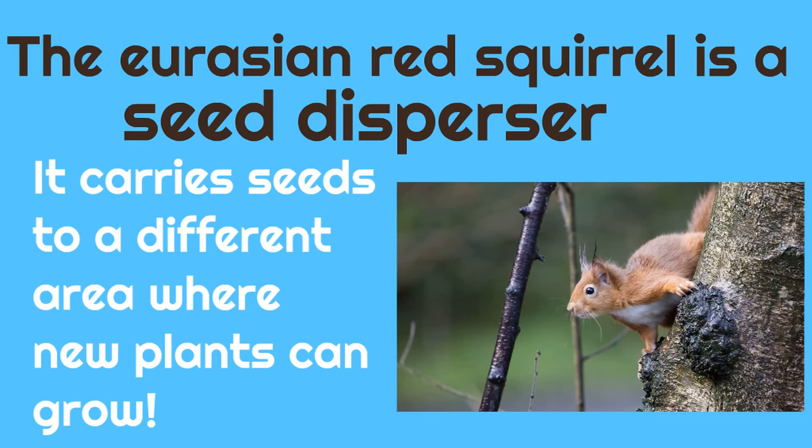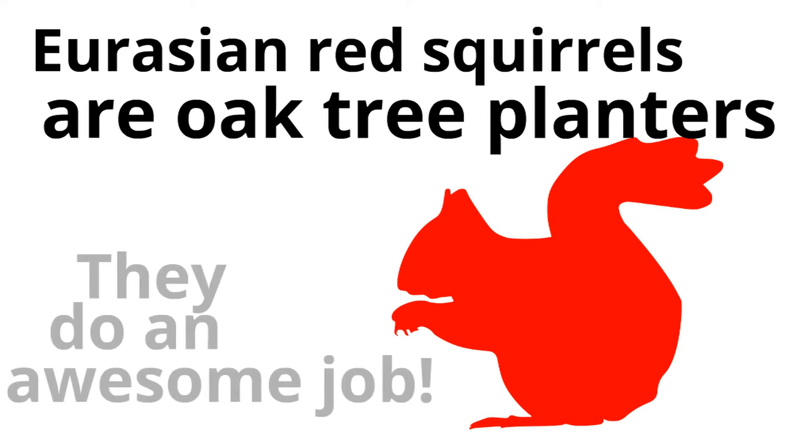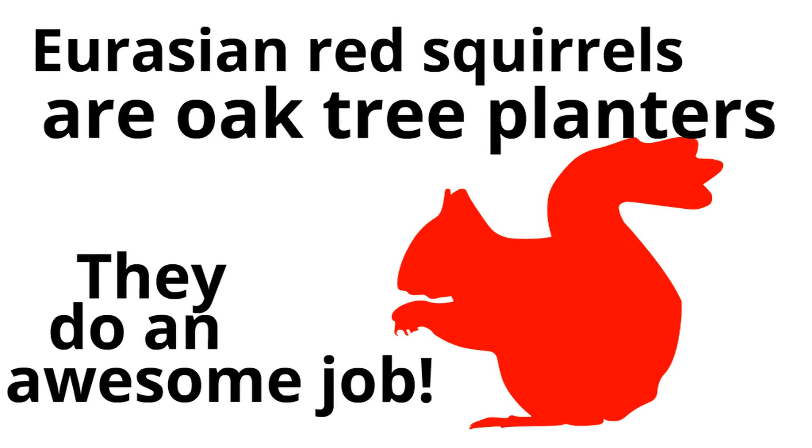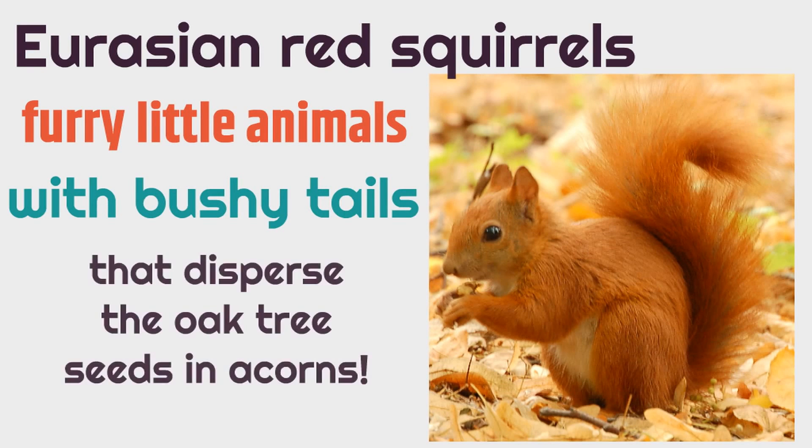Those seeds — those acorns — need to be taken to a new place, because oak trees are very large and need a lot of space to grow. So these Red Squirrels are accidentally helping grow these trees. It's amazing! Eurasian Red Squirrels are oak tree planters, and they don't even know it! They are planting brand new oak trees and they do an awesome job. Eurasian Red Squirrels are furry little animals with bushy tails that disperse the oak tree seeds in acorns. They are seed dispersers — they take the seeds from the oak tree and plant them somewhere else.